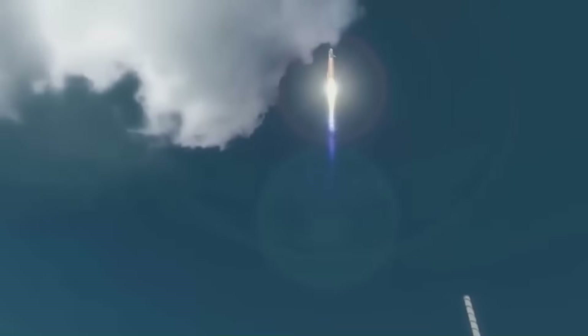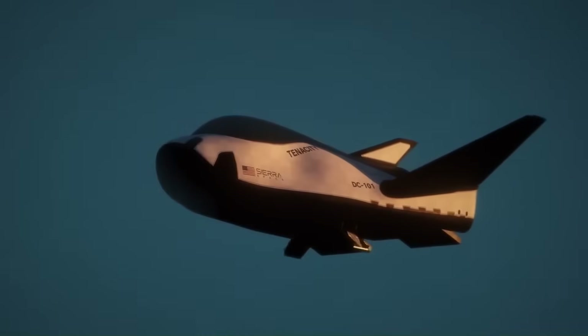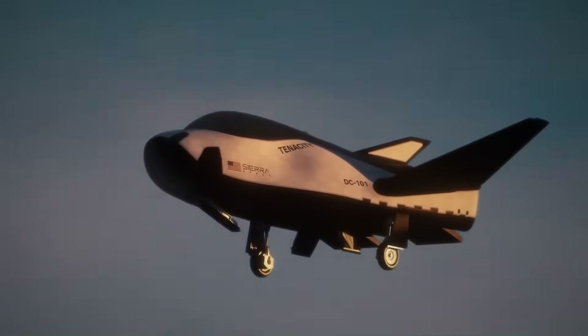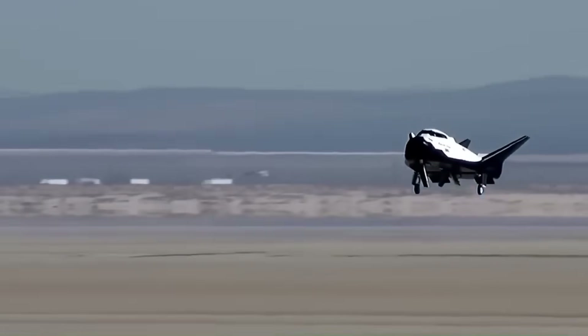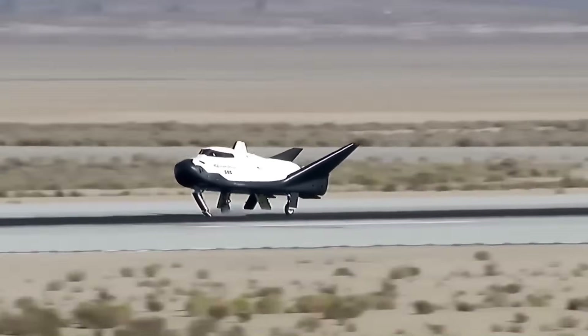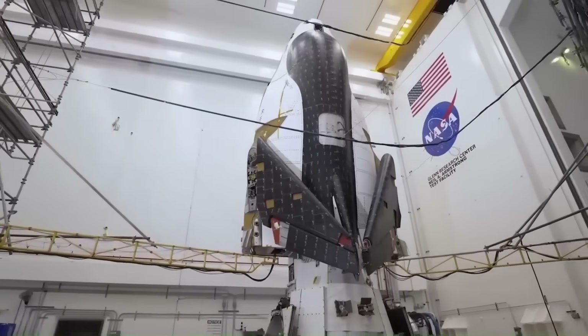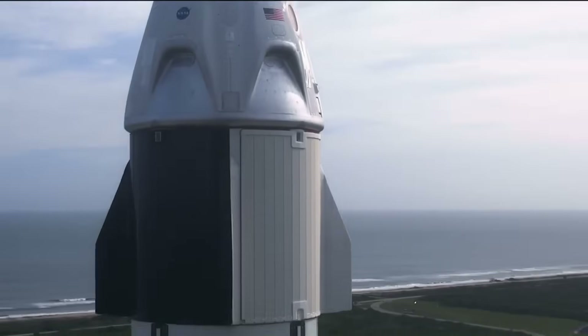The Dream Chaser was supposed to mark a new chapter for NASA's cargo deliveries to the International Space Station — a reusable space plane capable of landing on runways like a commercial jet, offering flexibility that no other vehicle in the fleet provides. It's sleek, ambitious, and has been in development for years, riding on the promise of finally expanding NASA's options beyond capsules.